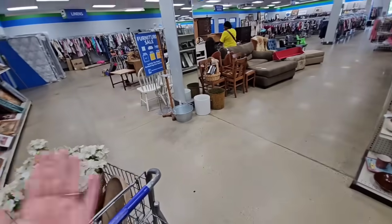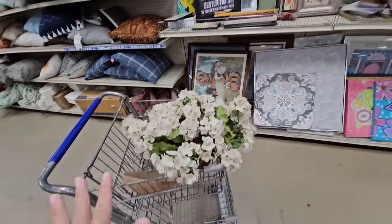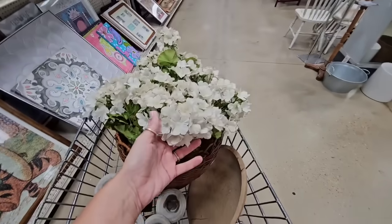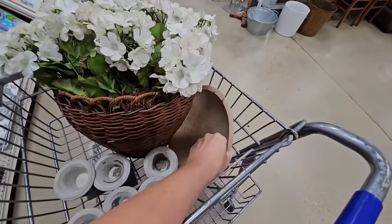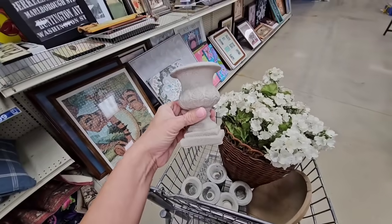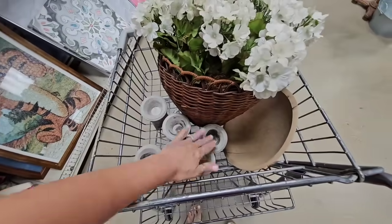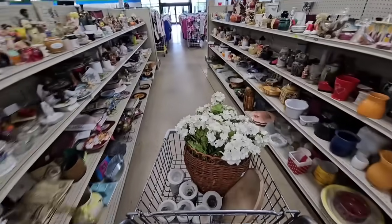All right guys, I think that is going to be it for today's thrifting adventure. There are definitely steal deals to be found here, especially in the furniture section, but it looks like the smalls are going up on price. So I just got this beautiful basket — I might try to clean up these hydrangeas, they're just a little bit dusty — a gorgeous wooden bowl, and all of these cute little urns. Should I try to make a little DIY topiary to fit in here? I ended up with one, two, three, four, five, six of those.